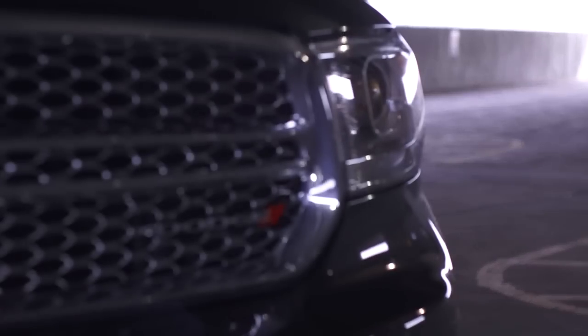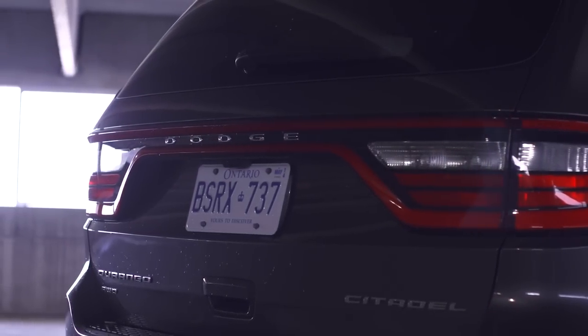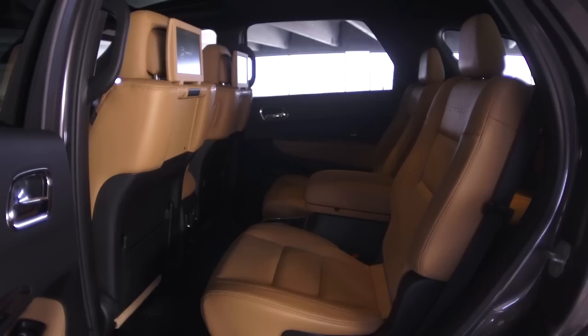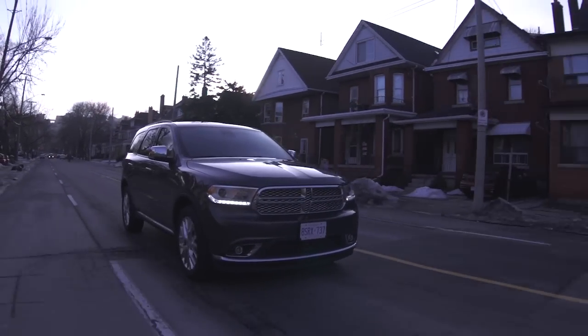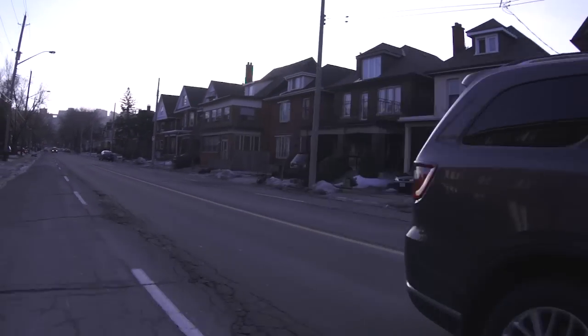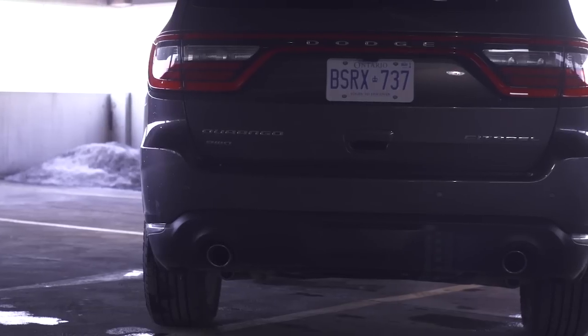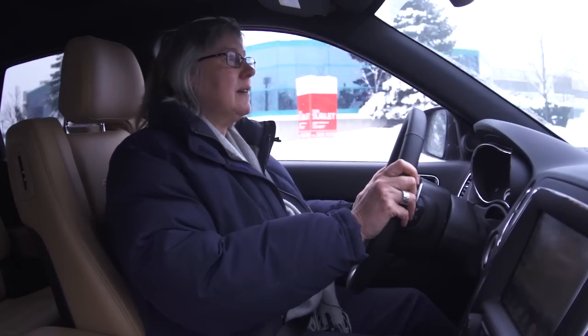Let's be realistic — no vehicle does everything for everyone, but some are like a Swiss army knife; depending upon what you need to do, it can fulfill a number of needs. That's why I'm here today in the 2014 Dodge Durango. It's not a minivan but has as many seats as some of them, it's not a pickup truck but it can haul a lot, and if you're looking at getting separate vehicles for all of that, we have something here where it's all rolled into one.